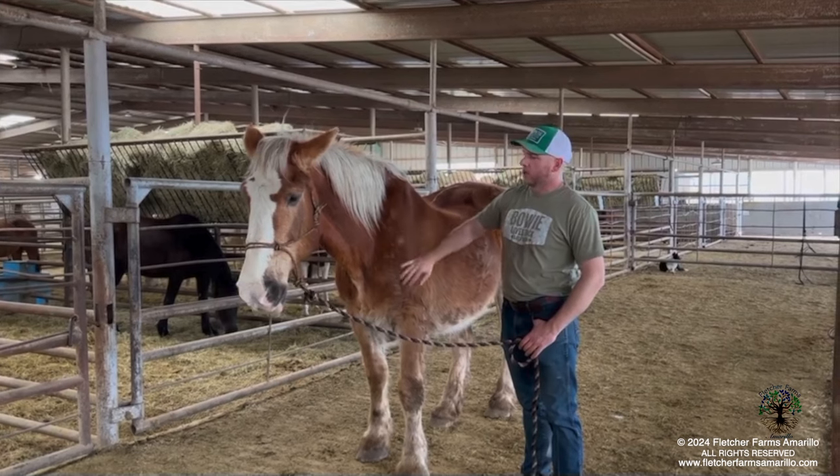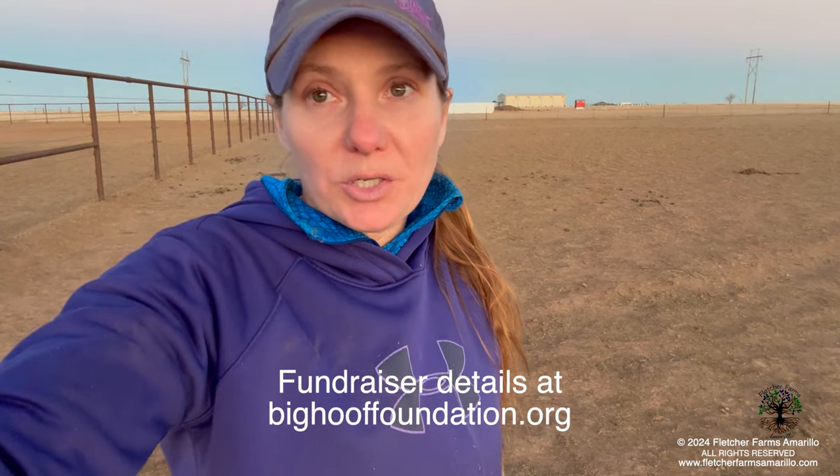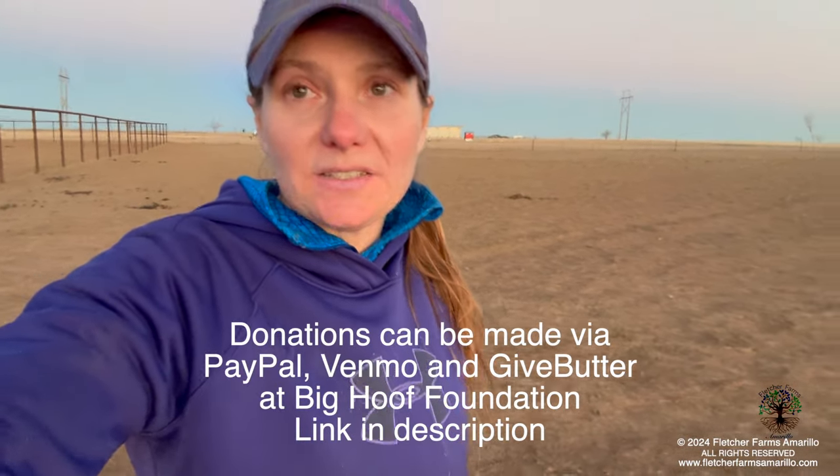We desperately need your support in saving these three horses and giving them the retirement they deserve. If you can help support us in any way, we would truly appreciate it. All the information for the fundraiser is at thebighooffoundation.org. We need to cover their bail and transport — we are going to go pick them up, but we need your help. Eventually we will do another fundraiser for their medical care, but as of right now we don't know what they're going to need. We hope that we can rescue these three horses and bring them home to Fletcher Farms Amarillo and the Big Hoof Foundation.